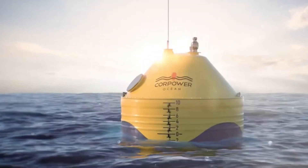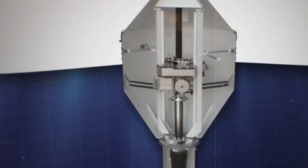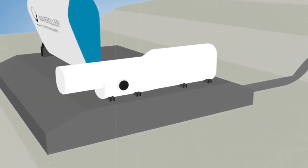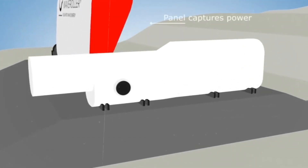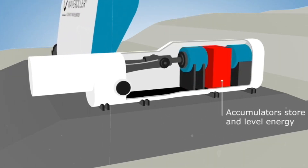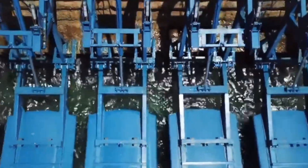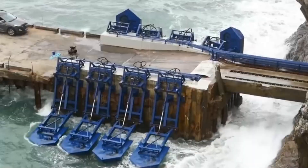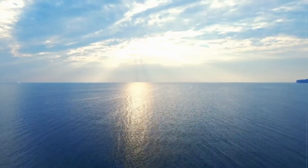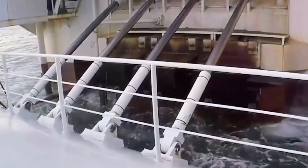The turbine in a tidal lagoon is mounted on a wall or a bridge and rotates as the water enters and exits the lagoon. The turbine in a wave energy converter is housed within or attached to a device that moves with the waves and rotates when the device oscillates or bobs up and down. The turbine's electricity can subsequently be sent to the grid via cables or wires, or it can be stored in batteries or other devices for later use. This electricity may power houses, companies, factories, and even electric vehicles.